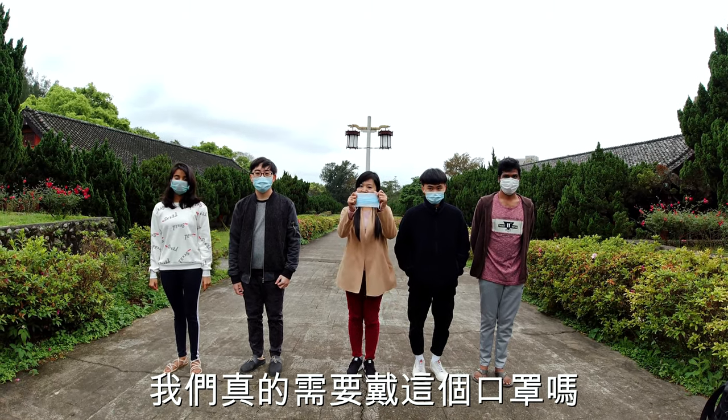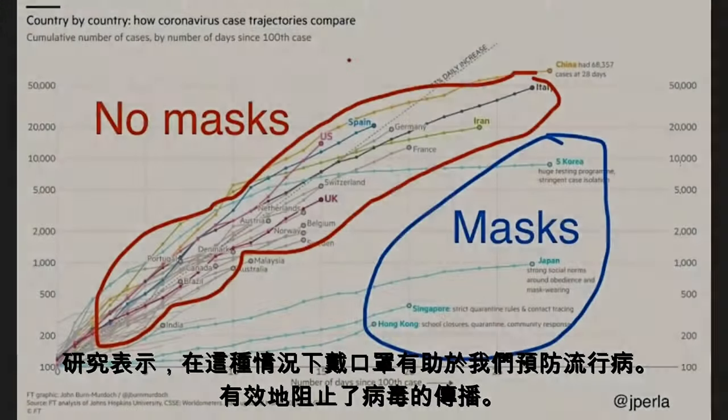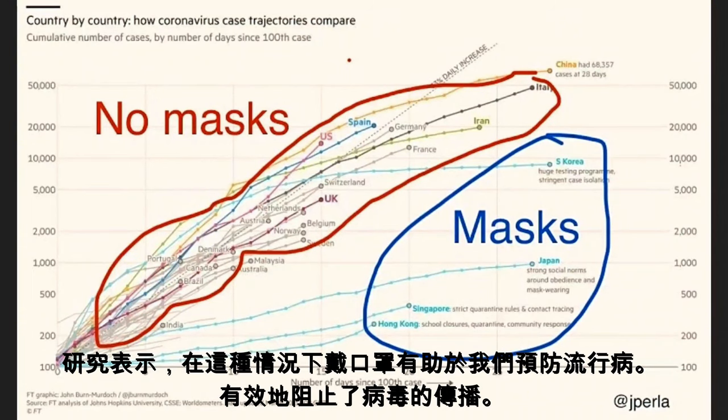Do I really need to wear this mask? Research has shown that wearing a mask in this present situation helps us to prevent this epidemic.